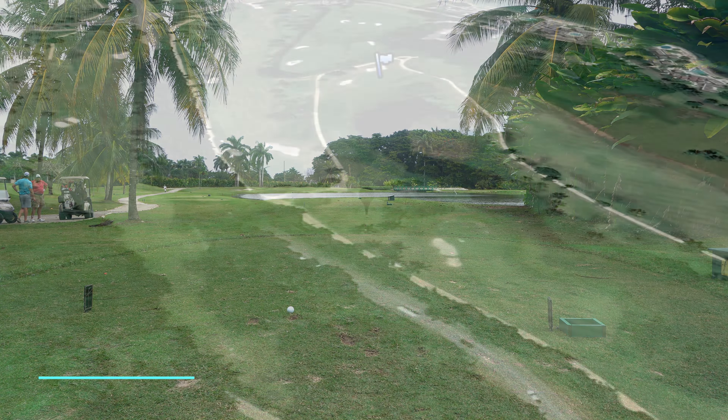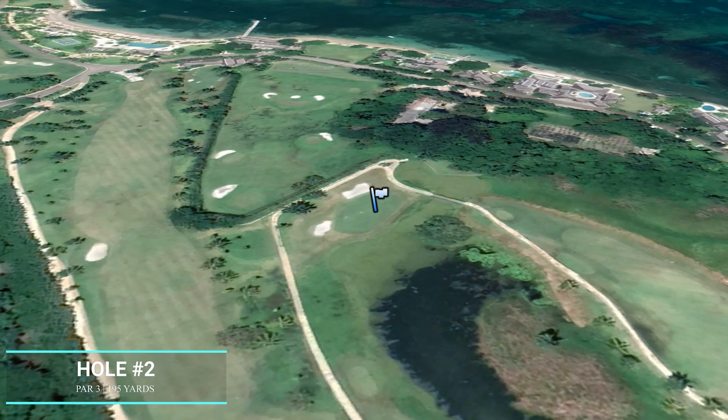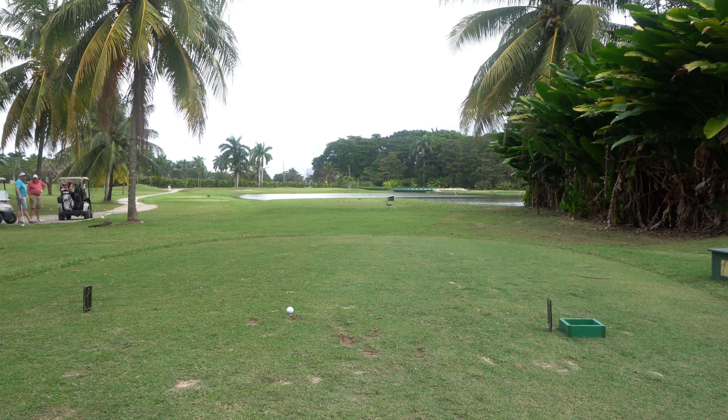Alright, we've got a 195 par 3 over water. A little helping wind off the right. I've got a 5-iron for this — nice easy strike, should be fine to carry. See if we can get something close.